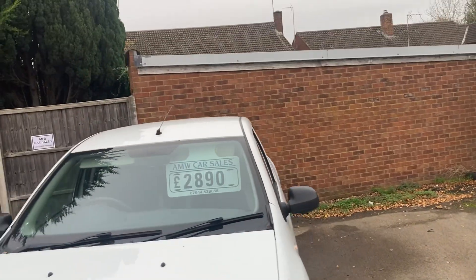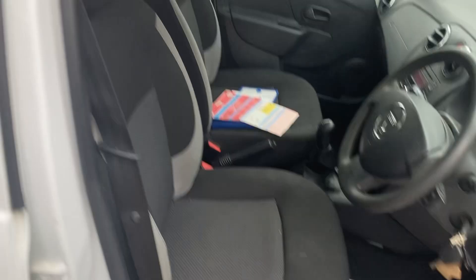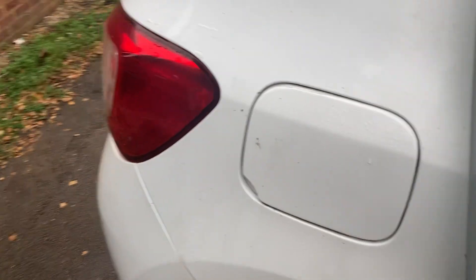£28.90 would MOT it again, by the way, so MOT till January — we'll stick a ticket on it if needs be. We serviced it when it came in, and as it was being serviced, the engine light popped on, so we've got a lambda sensor in it as well — that's been done.